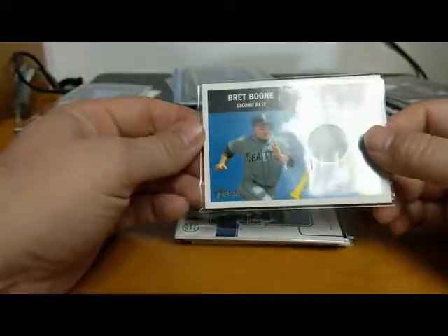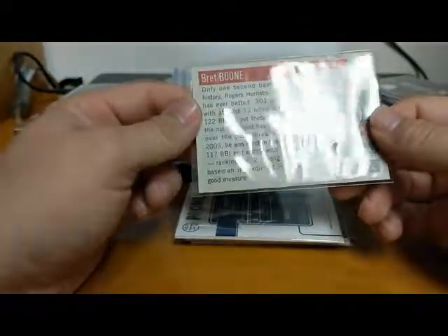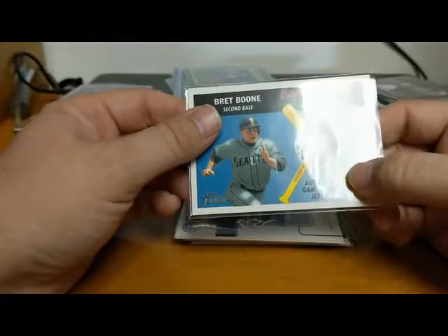We've got a Topps Heritage Bret Boone, second baseman of the Mariners - authentic game worn jersey from 2004. In 2002 and 2001 they produced a lot of jersey cards, so here's a nice Bret Boone jersey card.